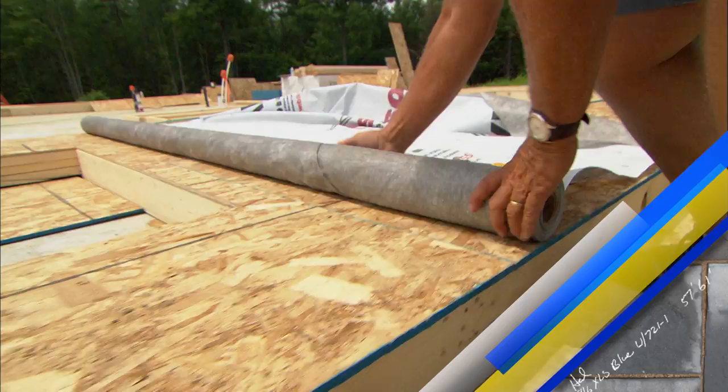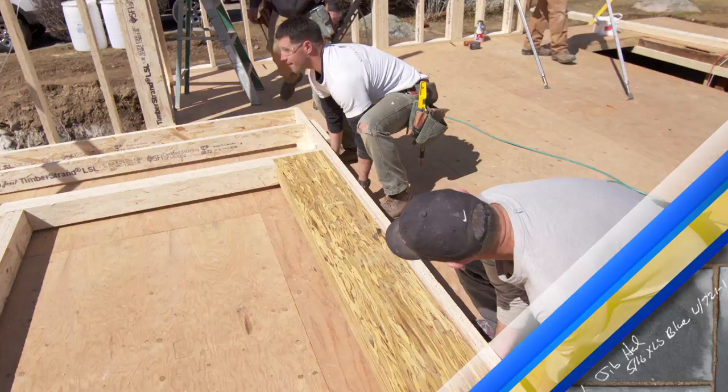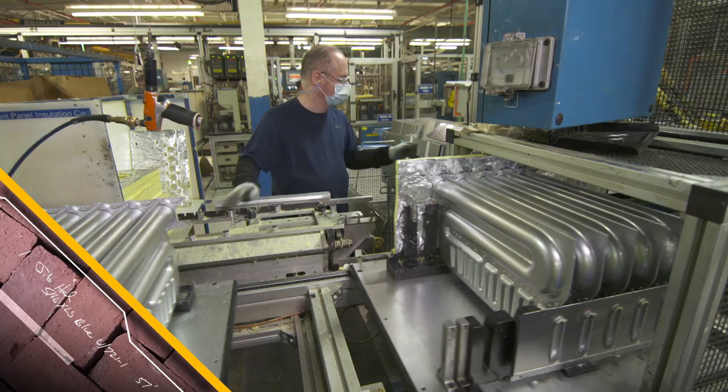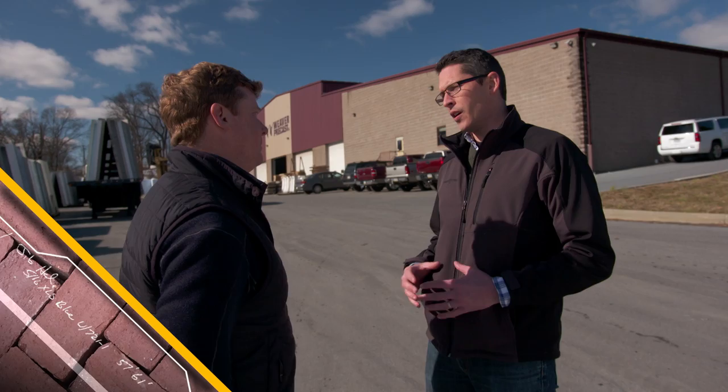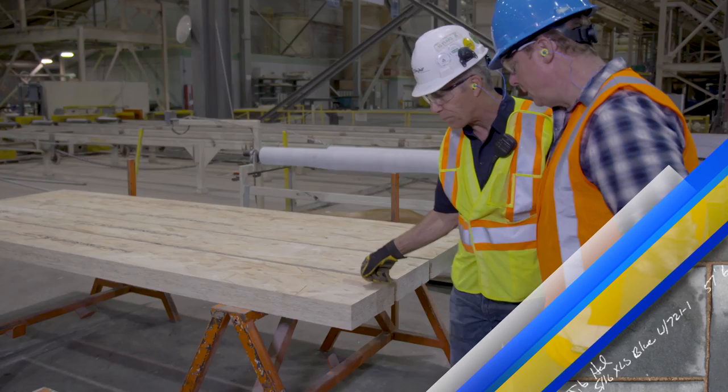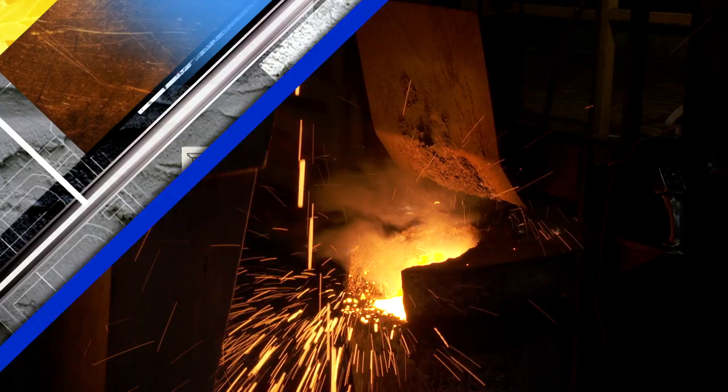When most people think of home construction, they think of building a house piece by piece on the job site. But on today's special episode of This Old House, we'll take a behind-the-scenes look at the factories where many of the elements for our projects are created. We have the ability to take your blueprints and do a custom design exactly as you like. We can build everything perfect to spec every time — from a 2x4 wall framing material all the way to a 3.5 inch by 11.875 inch header.